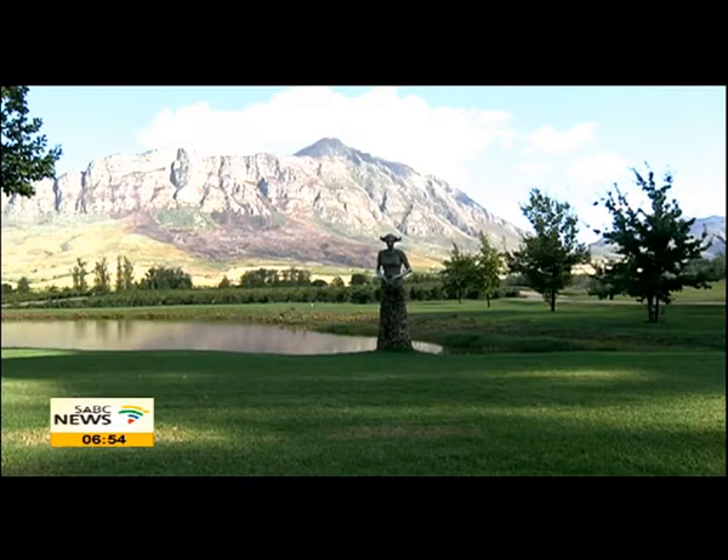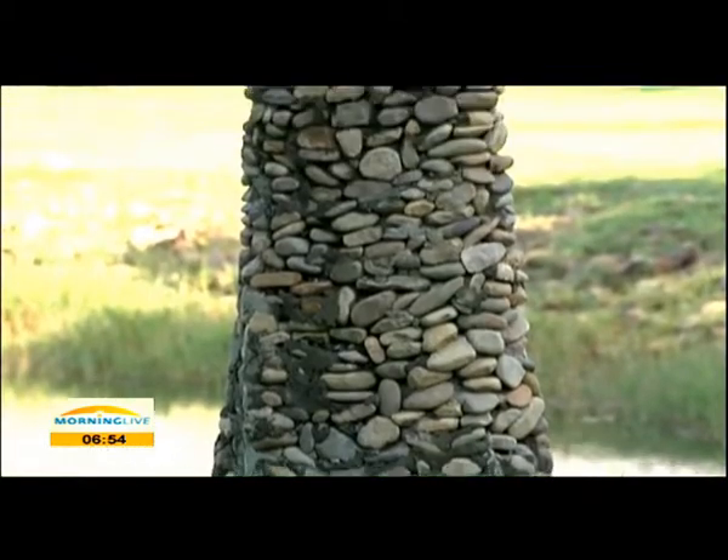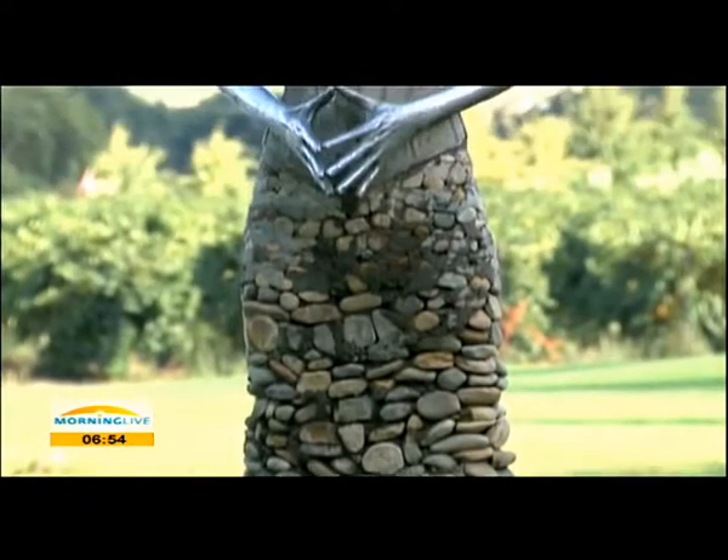Graceful old wine estates, interspersed with new state-of-the-art setters like Saronsberg. You cannot miss the beautiful sculptures and works of art that greet you on arrival at this wine estate.